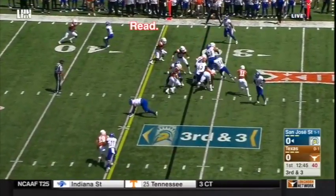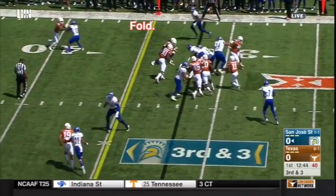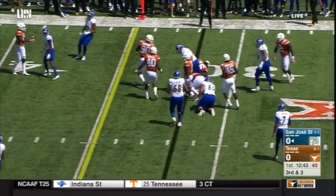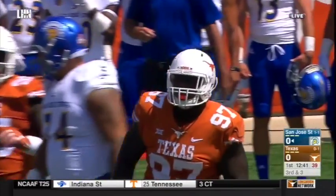The back cuts it back inside, Malik folds inside, and boom — linebacker things are happening, folks. Good job, Malik, and good job, Big Daddy Chris Nelson.